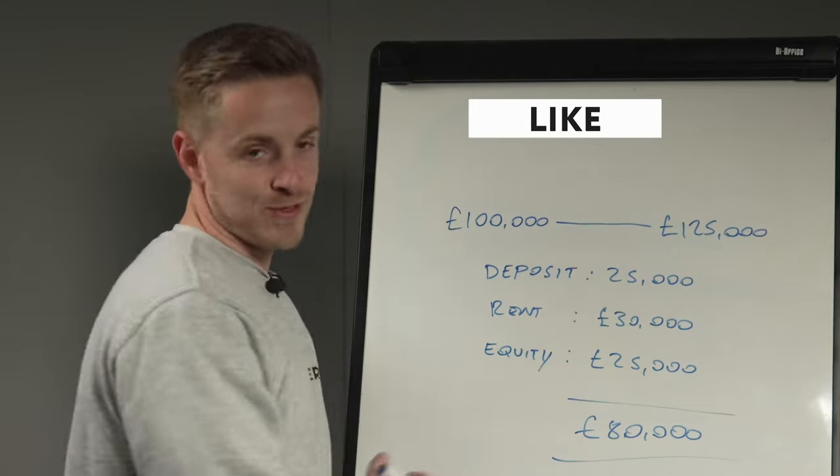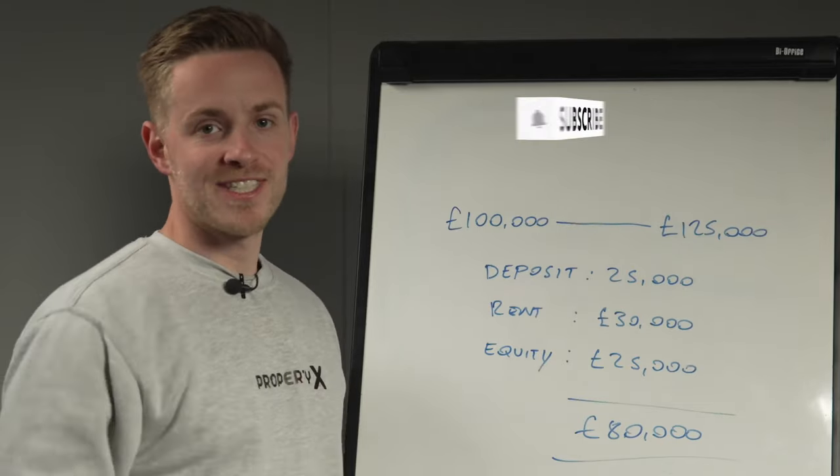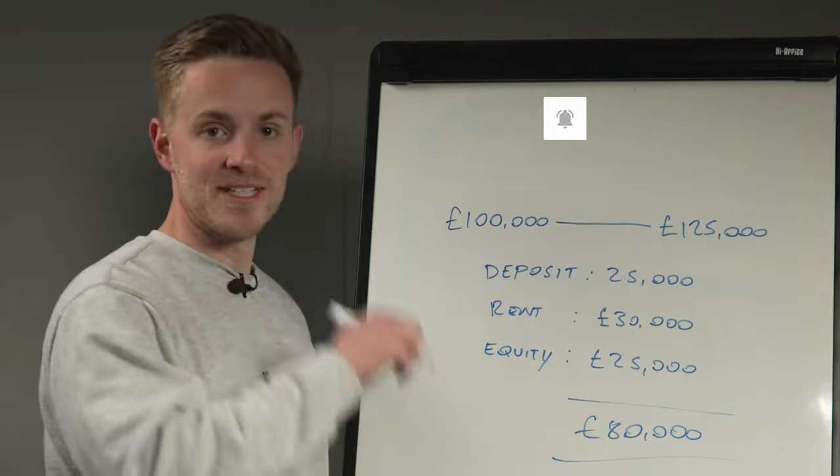And that is the total return formula and the power of capital growth. I'm interested to hear what you think, so any questions or comments, drop them below and I'll see you in next week's video.